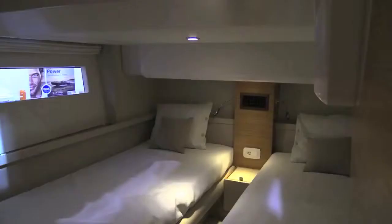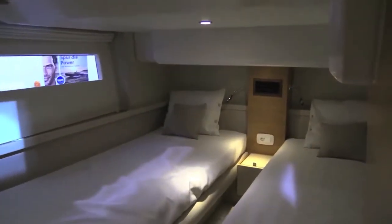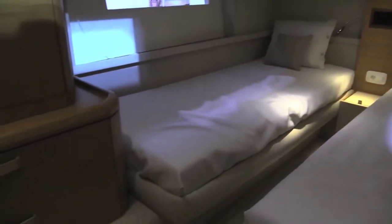Your guests are treated to pretty much identical guest cabins on board the 48. The port-hand one has slightly more room because you've only got the helm station above you there, but both get two pretty decent berths, good storage, and they're both en suite.